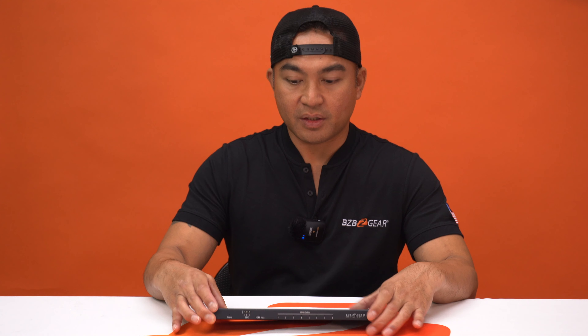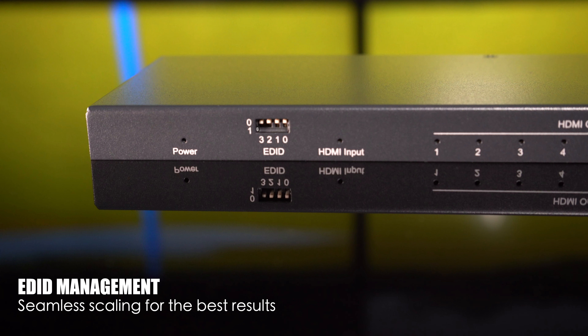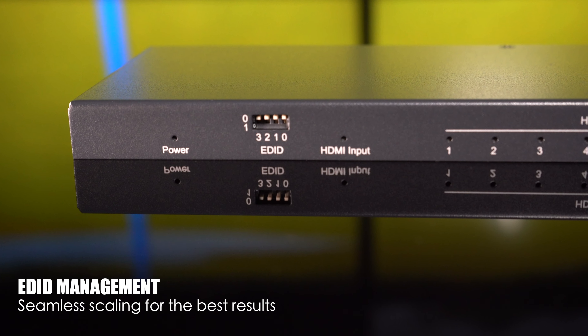Customization is key. Our EDID management, which is found here, allows you to fine tune your experience. Configure the EDID data you desire, power cycle the device, and voila — the perfect setup for your needs.